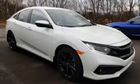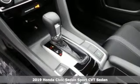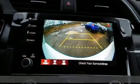Here's a new 2019 Honda Civic Sedan. Get more mileage out of every drive with this Civic. It comes with the features you need and better yet want.